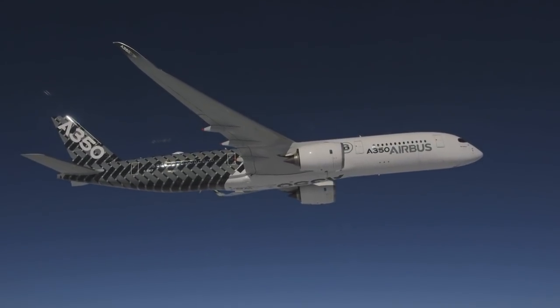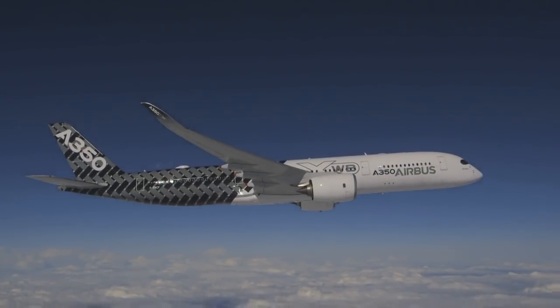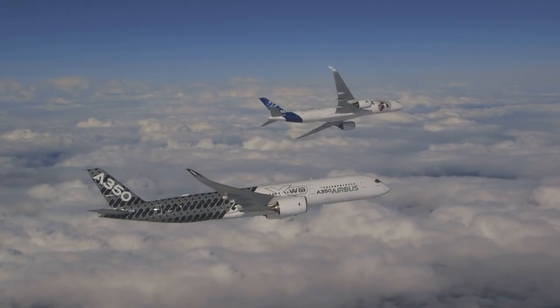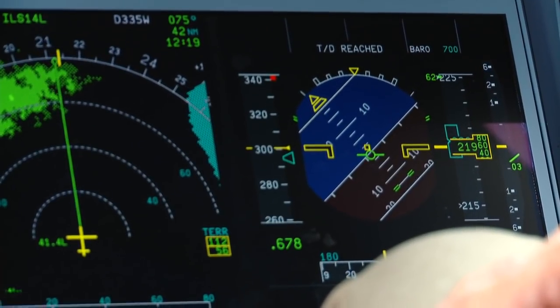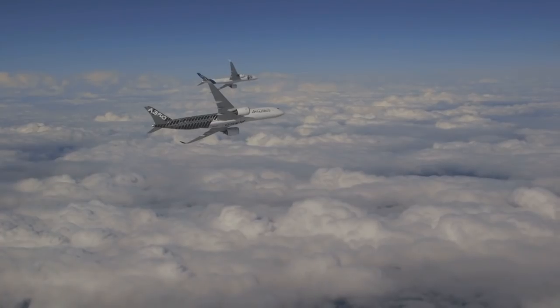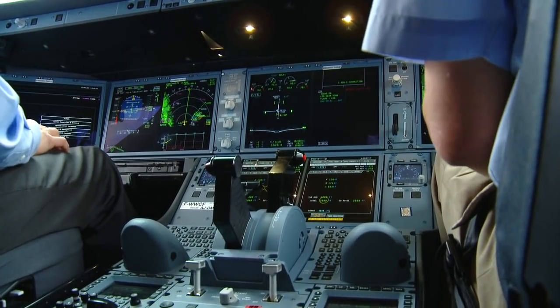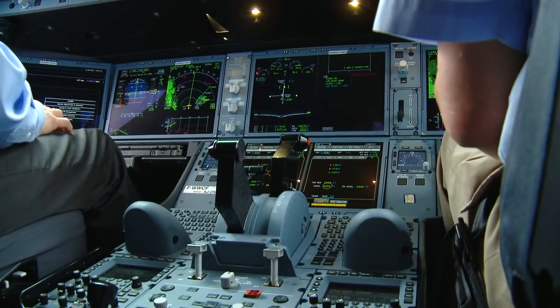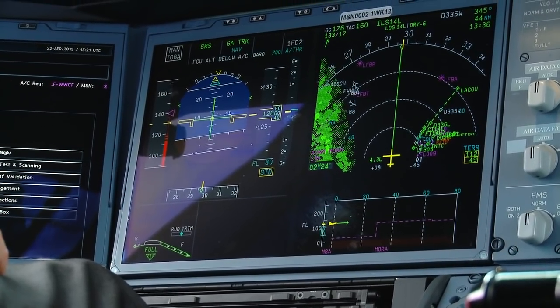And lift off. We'll accelerate to 250 knots and climb up to flight level 220 for maneuvers. Let's roll into a 45-degree angle bank turn. Now let's do a simulated engine failure on a go-around. Fly-by-wire neutralizes almost all the rolling and yawing. With one engine out, the A350 is actually easier to control than some centerline thrust twins we've flown.